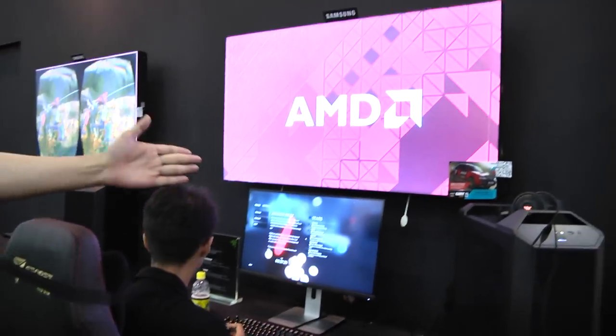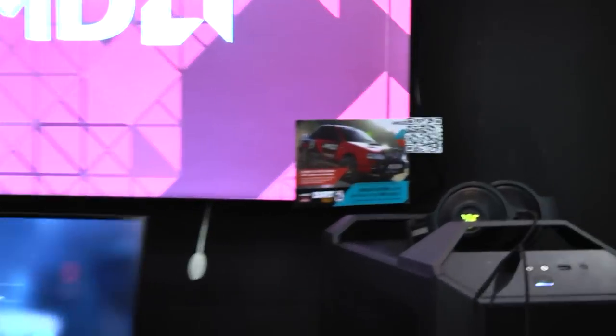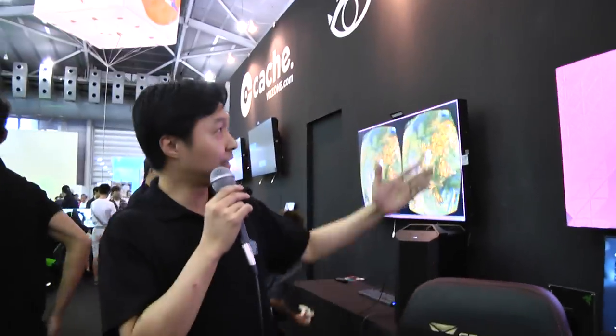And we have all the latest Razer accessories. You can see the headset, the mousepad, the keyboard — all these are the latest from Razer. And over this station, we have a virtual reality demonstration.